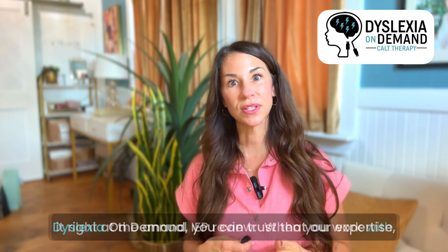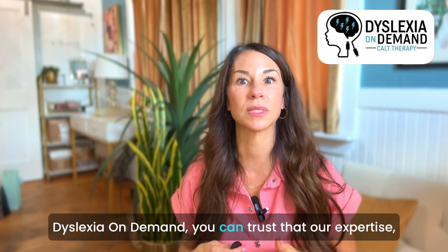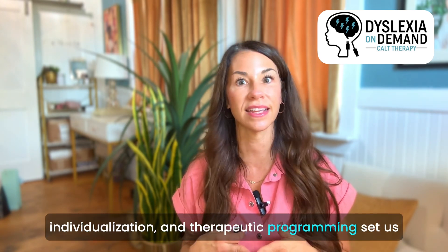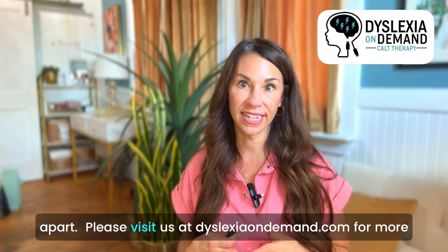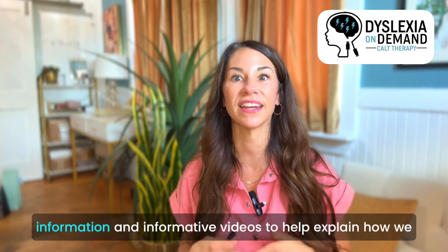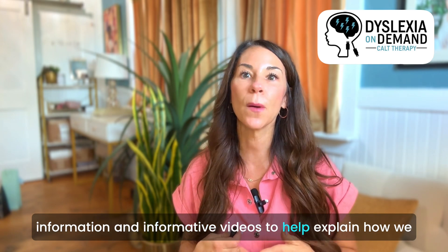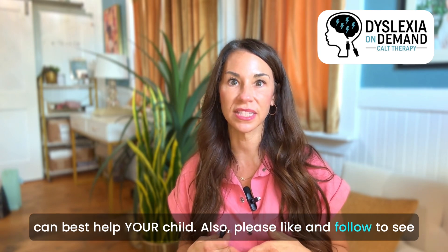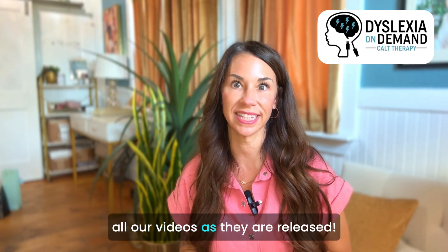When you work with Dyslexia On Demand, you can trust that our expertise, individualization, and therapeutic programming set us apart. Please visit us at DyslexiaOnDemand.com for more information and informative videos to help explain how we can best help your child. Also, please like and follow to see all of our videos as they're released.